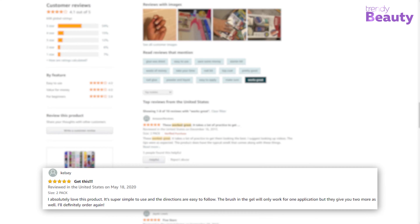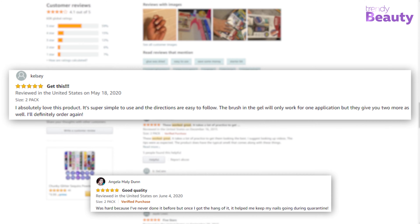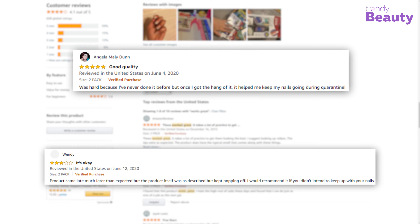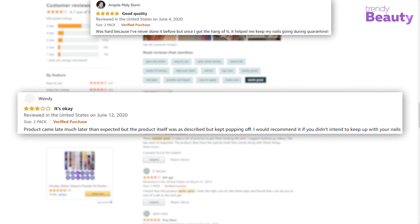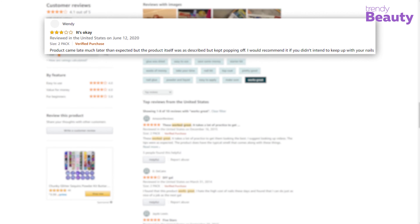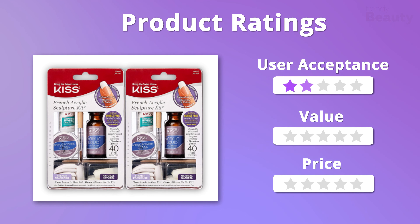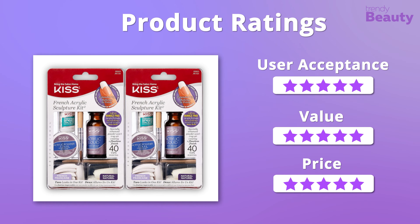The Kiss French Acrylic Sculpture Kit is a customer favorite as it works great and is fun for girls' night. Users are in love with the good quality, though some users were not satisfied with the results. We were happy with the quality and value it delivered, and it's quite affordable, so we're giving it five stars in total.